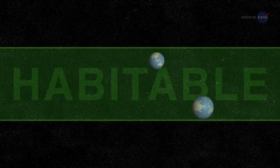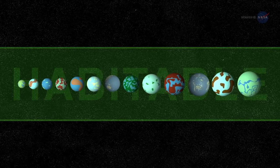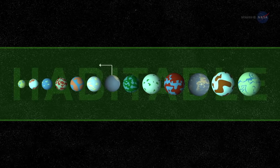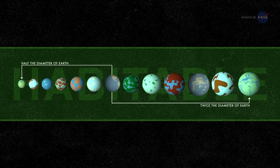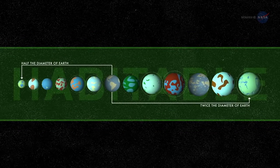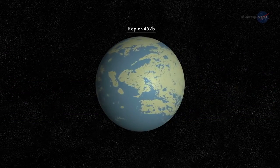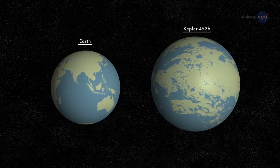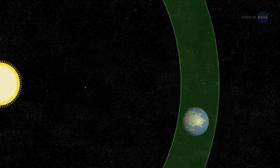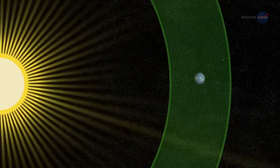Kepler-452b isn't the first exoplanet found in a habitable zone. Indeed, about a dozen such worlds in this size range have been discovered so far — that is, ten to fifteen planets between one-half and twice the diameter of Earth, depending on how the habitable zone is defined and allowing for uncertainties in measured planetary sizes. Among those dozen, Kepler-452b fires the imagination most because it is the closest analog to the Earth-Sun system discovered to date: a planet only a little over one and a half times the diameter of Earth, orbiting within the habitable zone of a star very much like our own Sun.